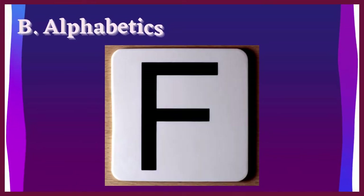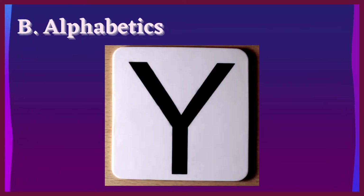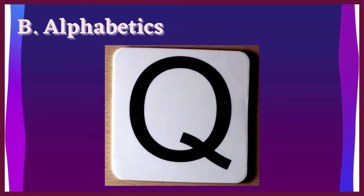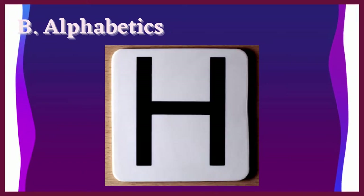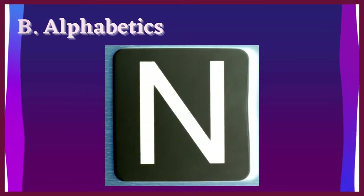Letter B: Alphabetics. This refers to letter knowledge. We commonly know this as the ABCs and phonics instruction.